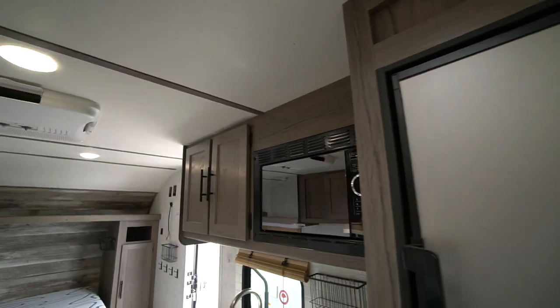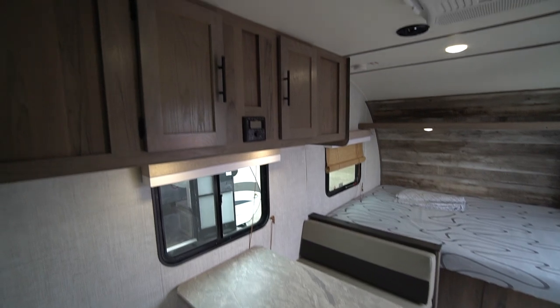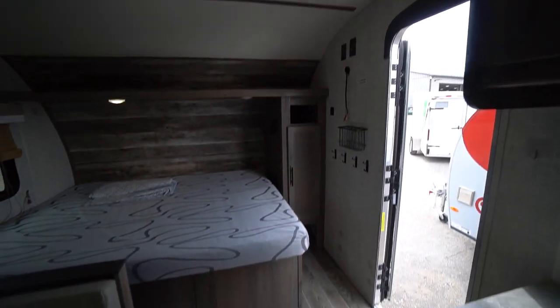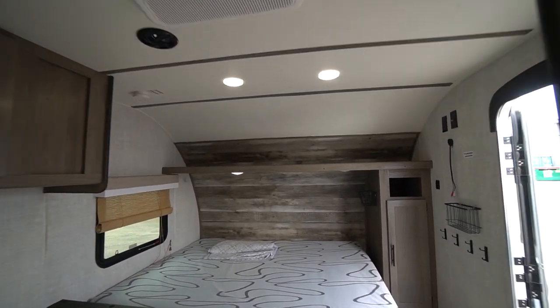Two burner stove in the kitchen and a microwave. The rest is all storage — storage doors, a drawer, storage under the dinette, storage above the dinette, and a wardrobe in the front. An amazingly roomy trailer — the 199DD in great condition.